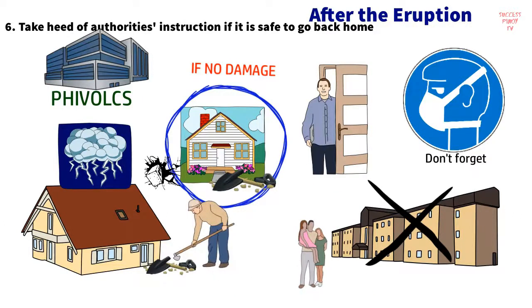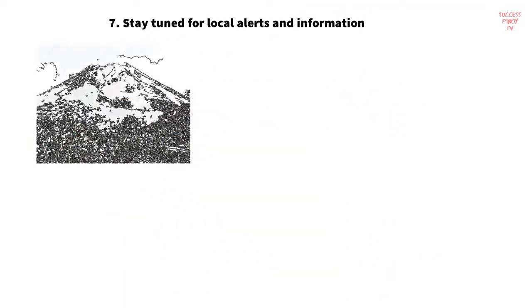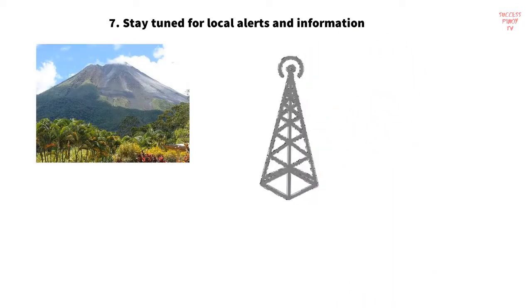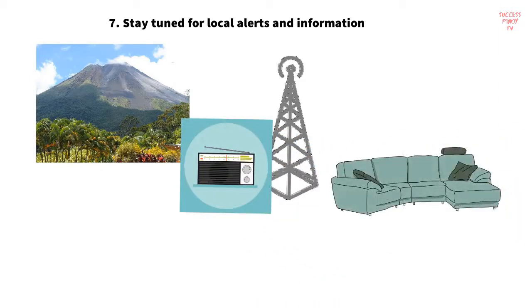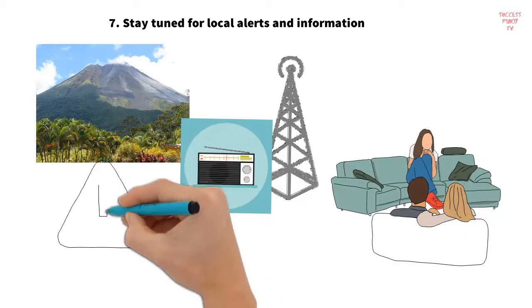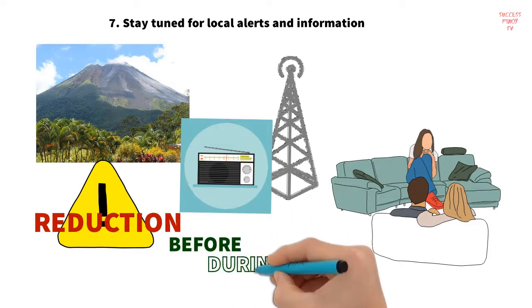Strategy 7: Stay tuned for local alerts and information. Wait for further announcements regarding the current state of the volcano. Listen to instructions from your local radio stations. If advised to stay indoors, take heed of that unless they tell you it is already safe to go outside. Those are the seven risk reduction strategies before, during, and after a volcanic eruption.